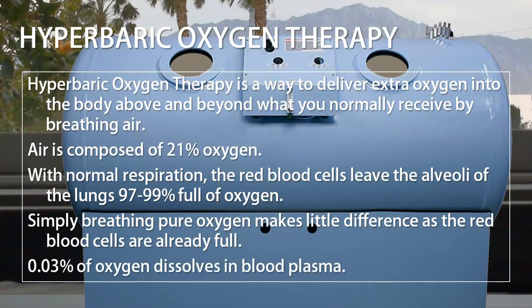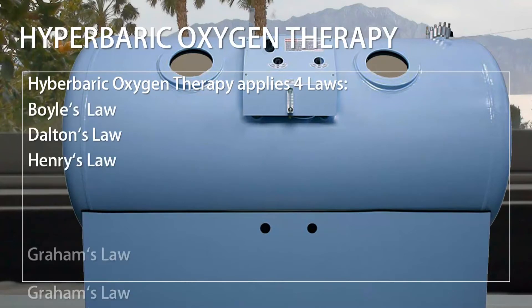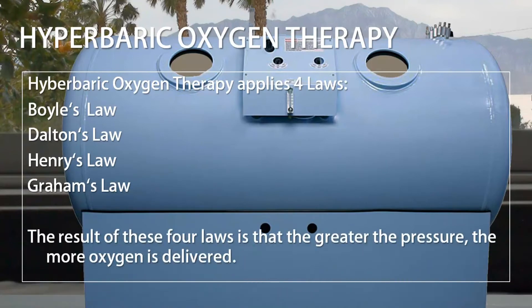0.03% of oxygen dissolves in blood plasma. Hyperbaric Oxygen Therapy applies four laws: Boyle's Law, Dalton's Law, Henry's Law, and Graham's Law. The result of these four laws is that the greater the pressure, the more oxygen is delivered.